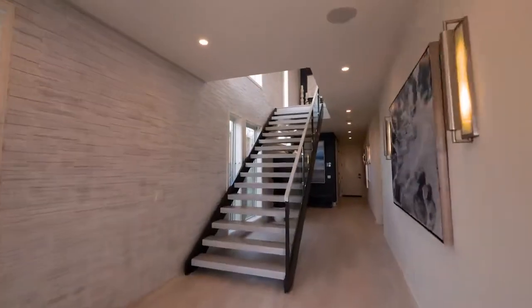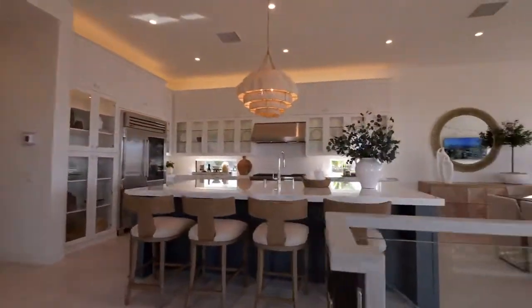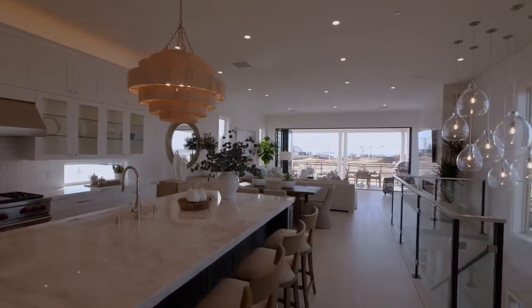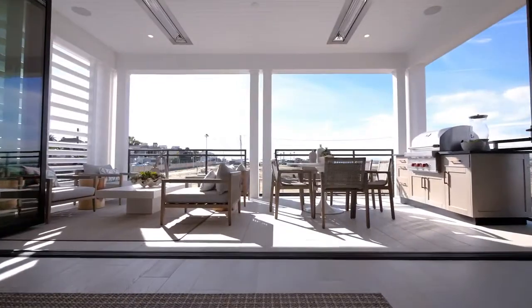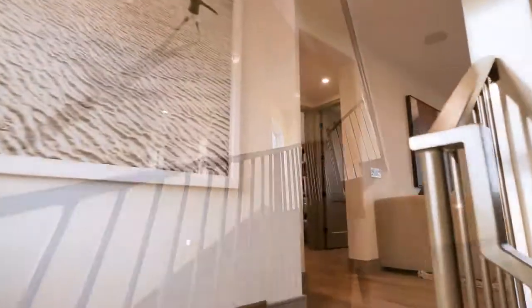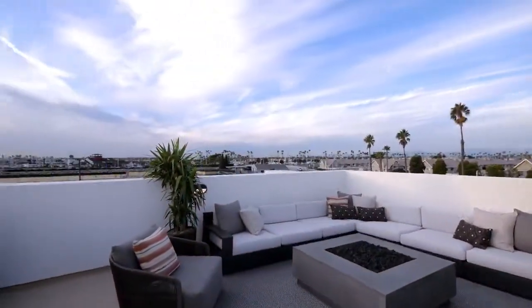The homes with unobstructed ocean views were designed as upside-down houses where the main living areas are on the second floor. These also feature spacious decks off the great room. The homes without direct views from the second floor were designed more traditionally with the living space downstairs, but we've included roof decks on these plans for potential ocean views.